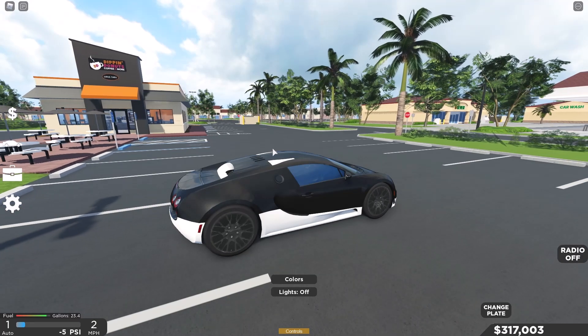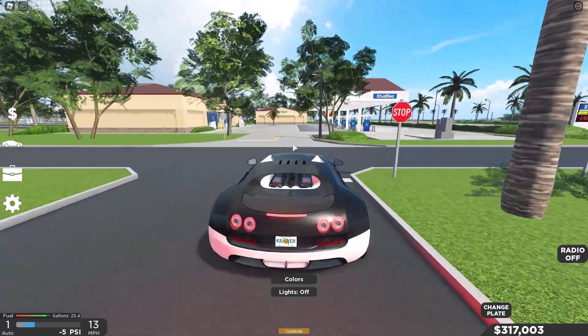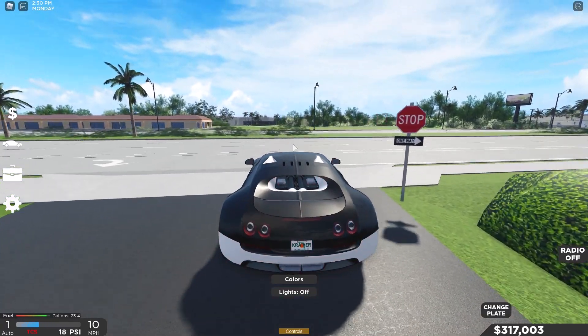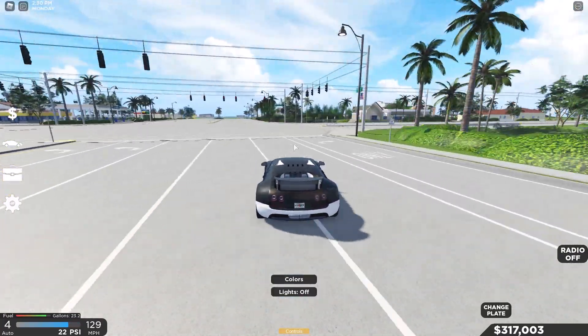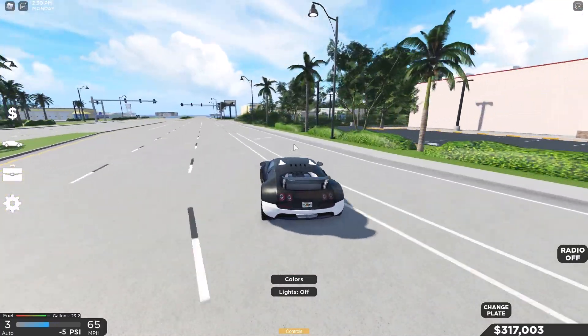Let's bring this thing out onto the road. So far this thing turns pretty well, takes corners very easily without losing control or anything like that — pretty stable car, doesn't really lose control that much.